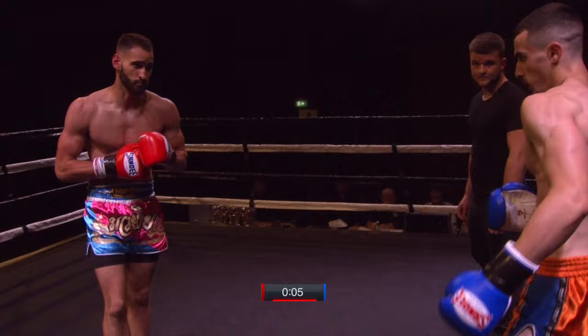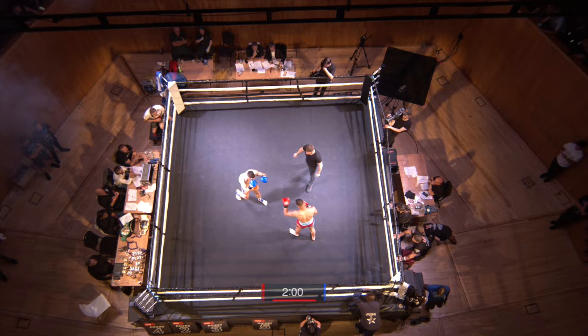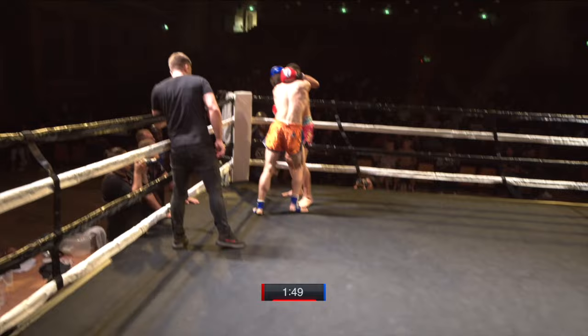Kaladonidis does well to sort of feint and trigger Thompson to make a move so he can counter. Round two of a scheduled five-rounder here. Straight back into the action. Solid clinch work here.